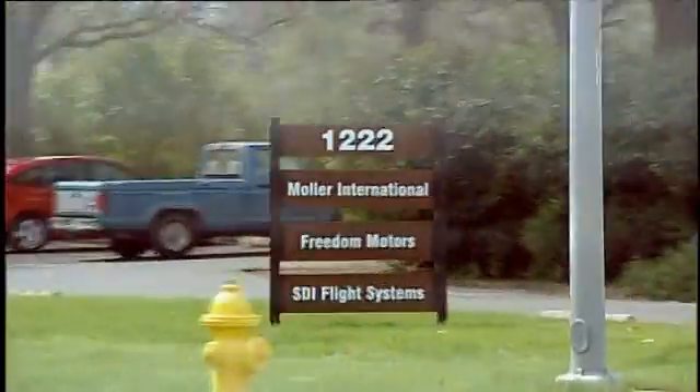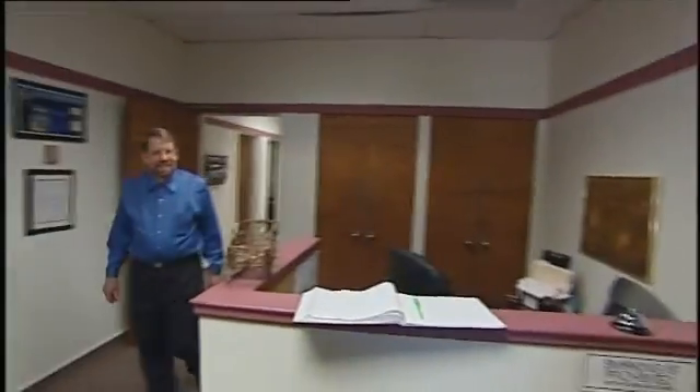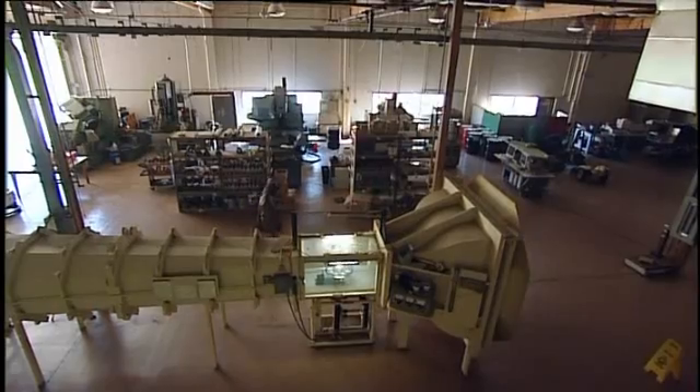Dr. Moller International. Hello — are you Dr. Moller and his amazing flying car? Good to meet you. Dr. Moller is probably the most dedicated flying car advocate anywhere in the world. Here, he designs, builds and tests his ideas.